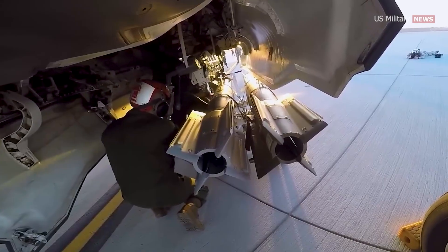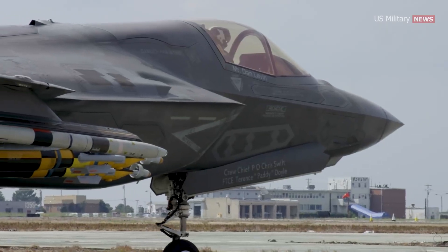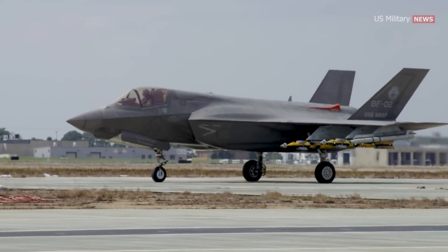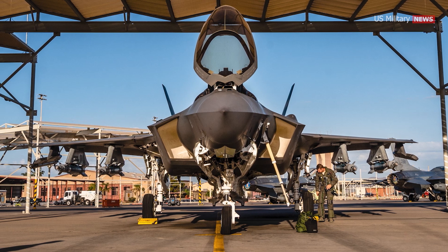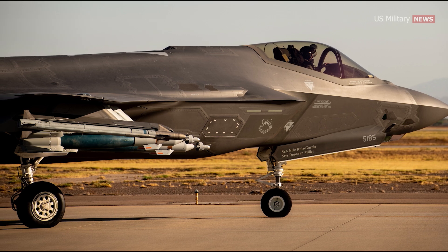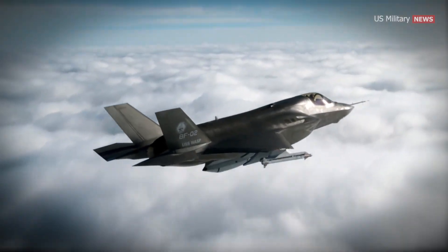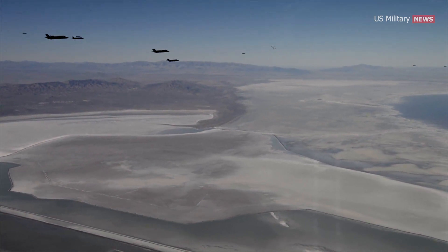The aircraft features an internal weapons bay intended for attacks while maintaining a stealth configuration, but a full-force attack requires the use of external pylons. In stealth mode, it can carry 5,700 pounds internally, while in beast mode it can carry a full 22,000 pounds of both air-to-air and air-to-ground munitions. This formidable loadout enables the aircraft to engage a wide range of targets. Beast mode involves arming an F-35 with six inert 500-pound GBU-12 laser-guided bombs — four loaded externally on the wings and two internally in the weapons bay — as well as an AIM-9 training air-to-air missile. Naturally, this configuration increases the F-35's radar signature and diminishes the effectiveness of its stealth properties. However, such a setup would be feasible in combat environments where the United States has already achieved air supremacy.